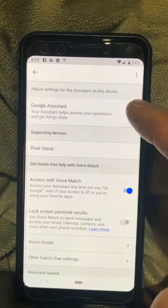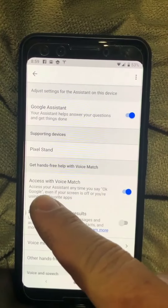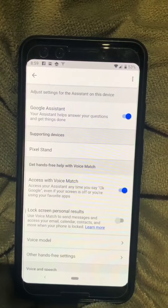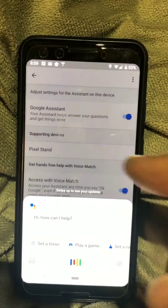So here I have Google Assistant on, and it says access with voice matching. So here if I say, hey Google, it opens up. So that's expected.